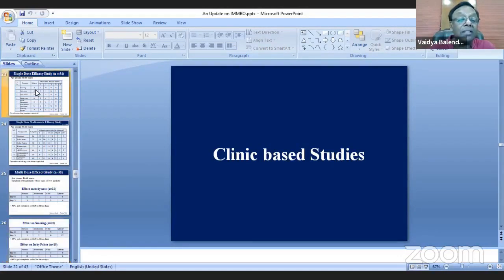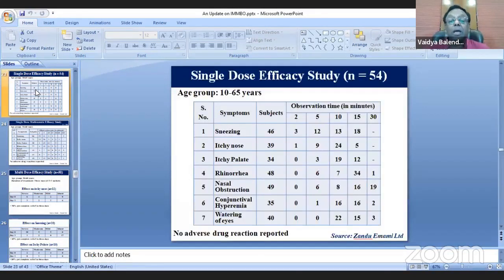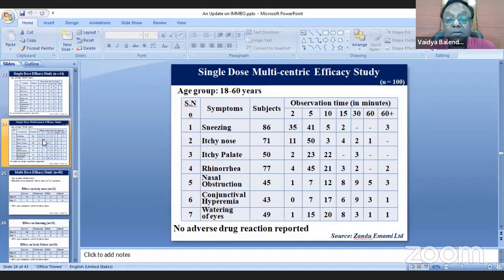Dr. Katiar was instrumental in helping us proceed further. A single-dose efficacy study in 54 cases showed that nearly most patients demonstrated effect within 2 to 15 minutes. This was the fastest acting Ayurvedic medicine — usually Ayurvedic medicines take longer, but contrary to expectation, IMPO showed faster results than Levocitizine, whose onset is one hour. A multi-center single-dose efficacy study was then done, and again the majority of patients showed effect within 2 to 15 minutes.